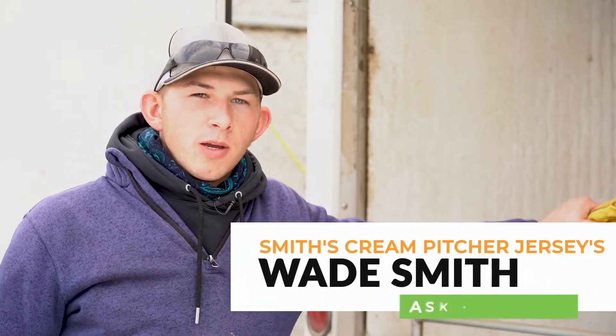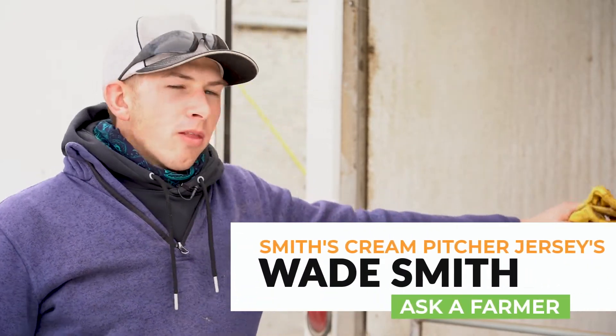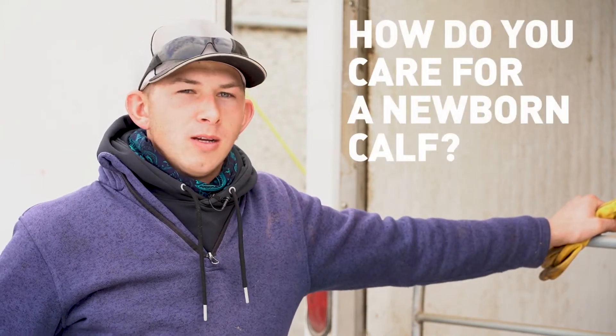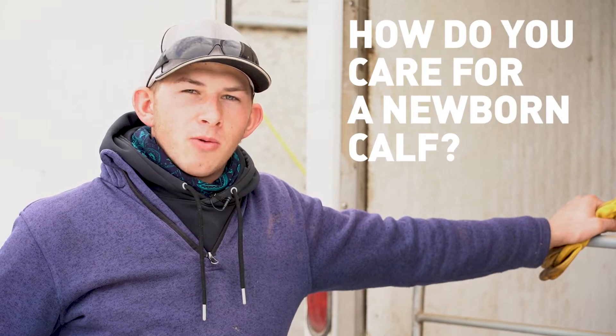Hi, I'm Wade Smith with Smith's Cream Pitcher Jerseys. One of the frequently asked questions that we get is how do we care for our calves when they're very first born in the wintertime and how do we keep them warm.